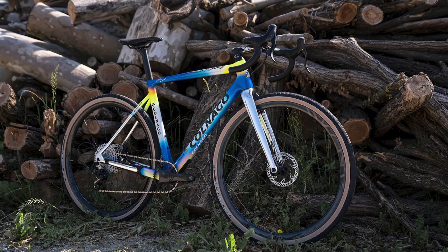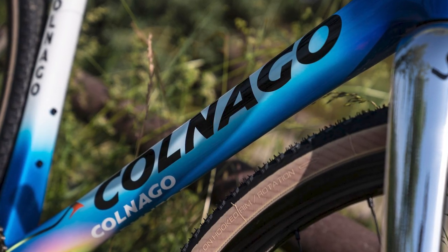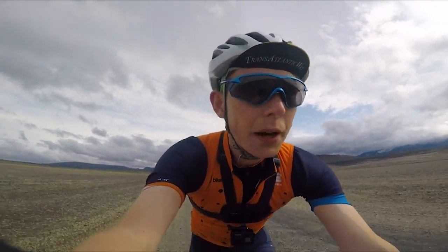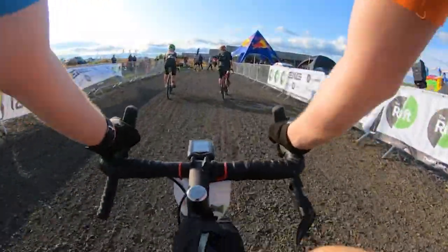Keep an eye out online for the rest of the custom designs Haas will ride during his 2022 gravel campaign, which will include BWR North Carolina and The Rift in Iceland. Our very own Felix rode The Rift a few years back — you can watch how we got on through the link in the video description.